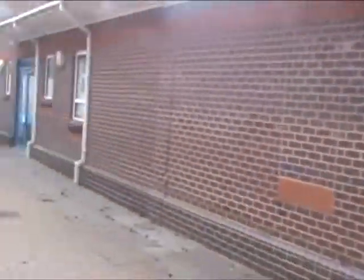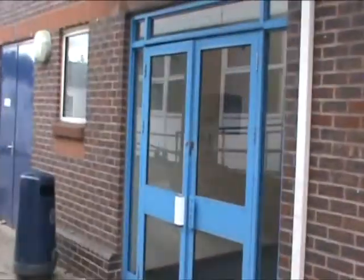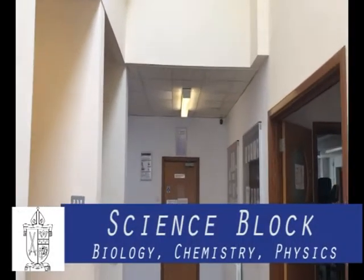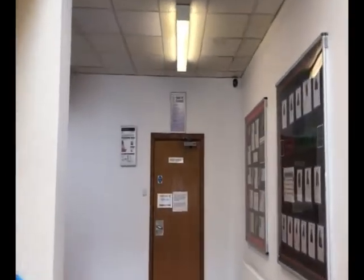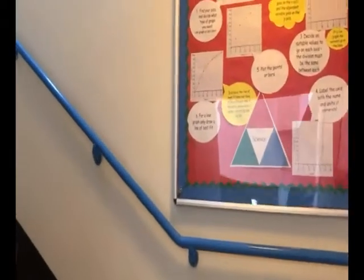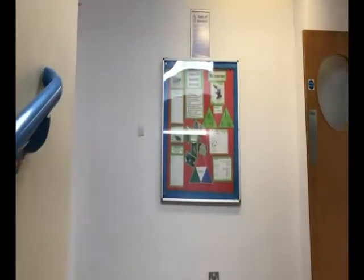The science block covers two floors with a range of entrances and exits. Subjects covered here are biology, chemistry, physics and psychology. Our well-equipped laboratories allow you to safely explore scientific theory and develop exceptional scientific skills. Many students study science all the way through their time at Bishop Wand School.